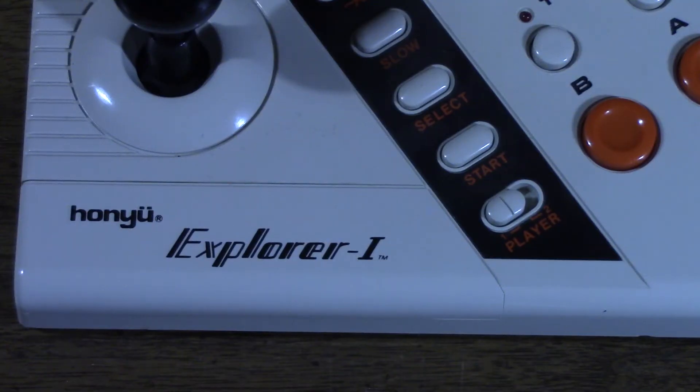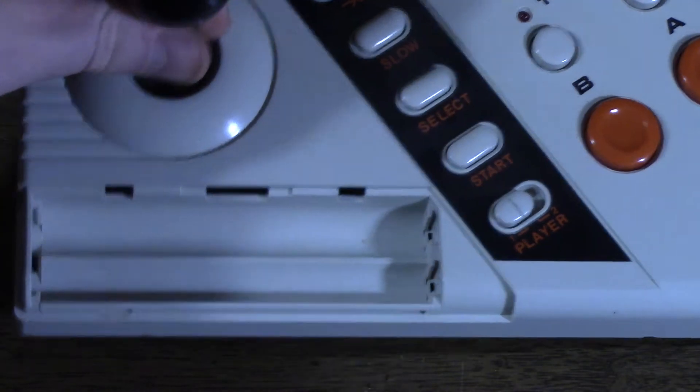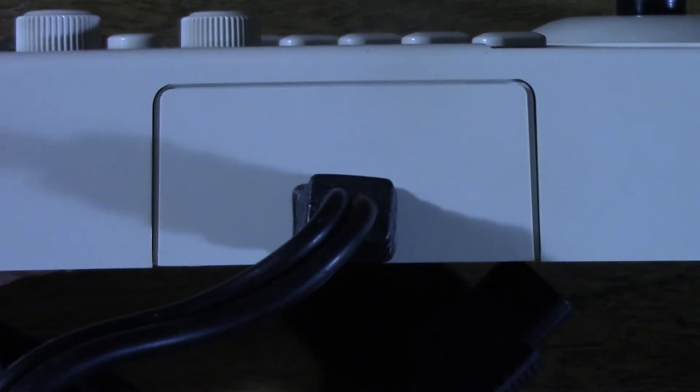Further supporting my theory is the fact that the Hanyu Explorer 1 has a trap door to what is clearly a battery compartment to house four AA batteries — but this battery bay lacks battery terminals. On the back is a large piece of removable plastic where the controller cord is located. The battery bay and this rear-facing area suggest to me that Hanyu were future-proofing the design so that down the road they could release wireless joysticks with simple IR receivers. To my knowledge, nothing ever came of this, but that would perfectly explain both the battery compartment and the rear panel on an otherwise completely wired joystick.